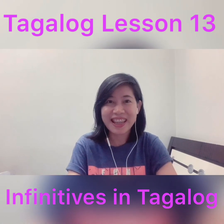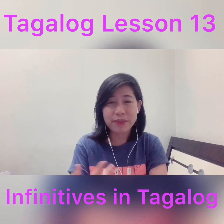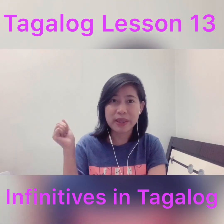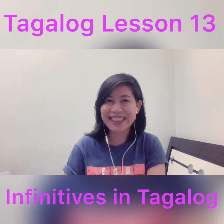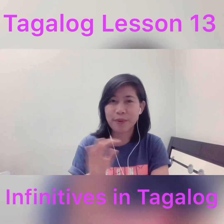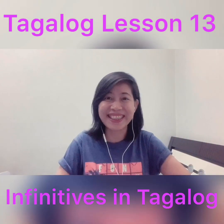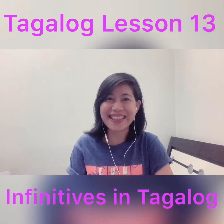In Tagalog, we have a different way of forming infinitives. On my previous lessons, you have already learned the preposition 'sa', which could mean in, on, at, or sometimes 'to'. But in Tagalog, we do not say 'sa' plus the base form of the verb — we don't do that. There's another way of forming infinitives. So if you're ready, let's get started.